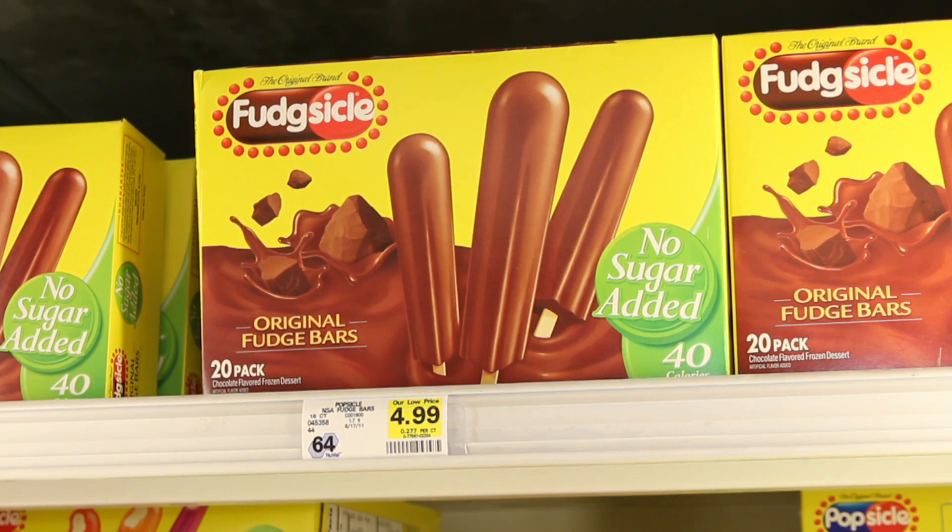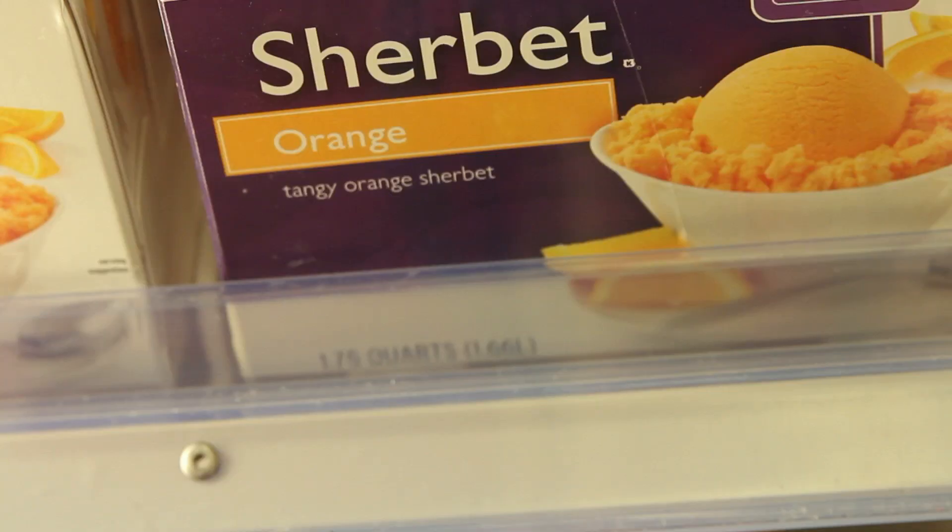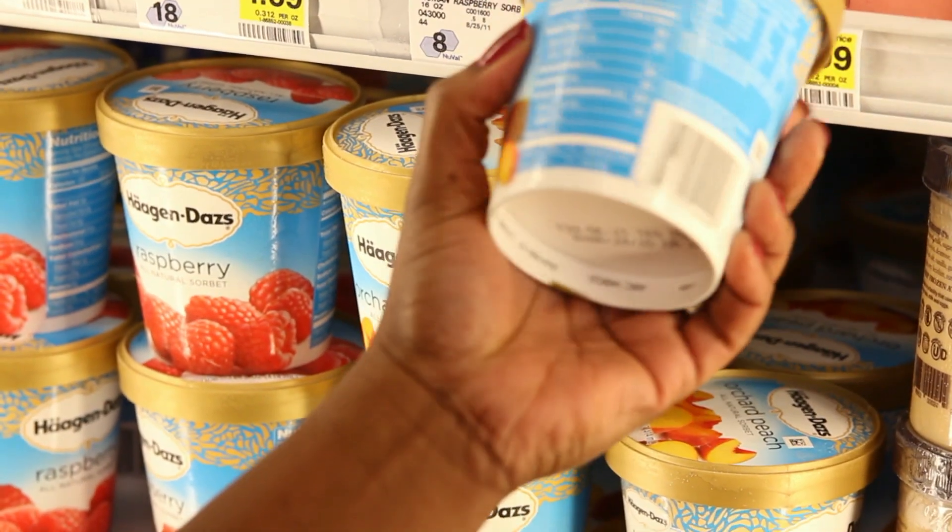And if you're looking to get the most bang for your calorie, check out mini ice pops or fudgesicles. Some of them have as few as 50 calories a piece. Sorbet is a good option, as is sherbet. But once again, not all treats are created equal, so be sure you check the label.